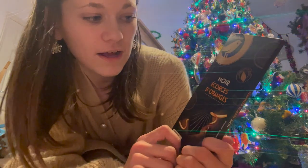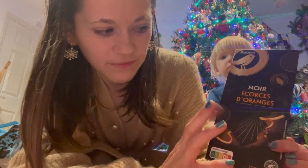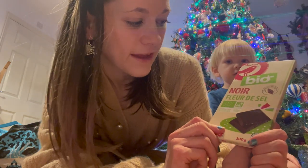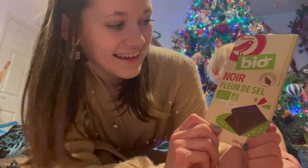Then I found these two as well - this one is Noir with orange pieces. Sorry, I'm not pronouncing these very well, but it's basically a chocolate bar with orange pieces inside. Then this is the last chocolate bar that I found and I'm not entirely sure what it is.